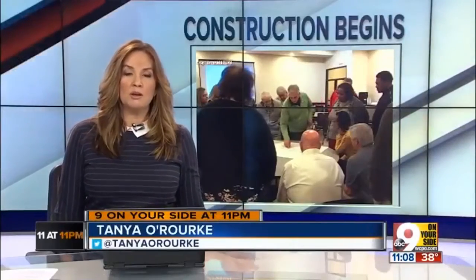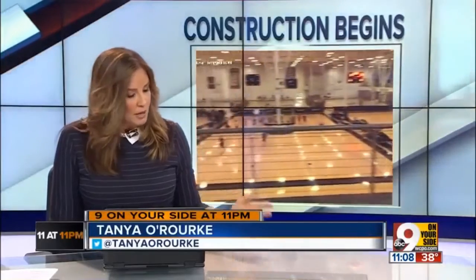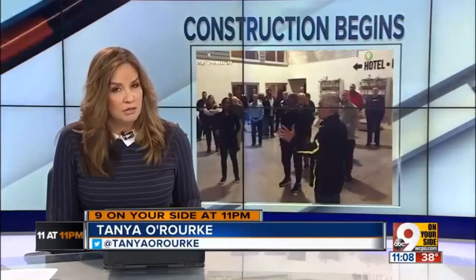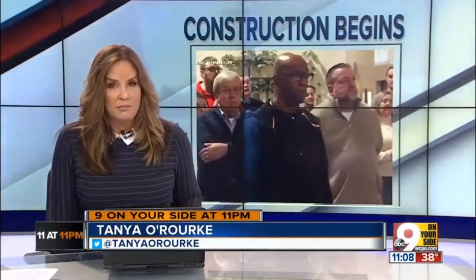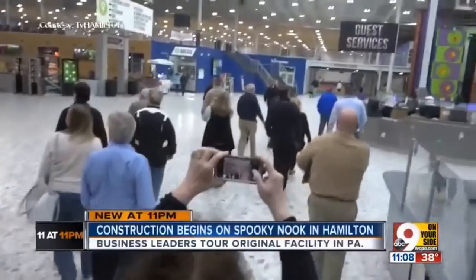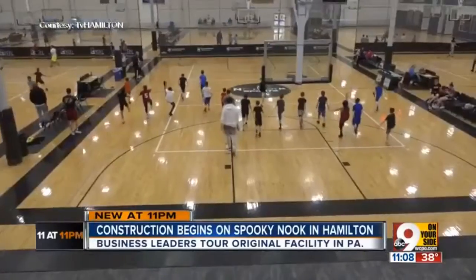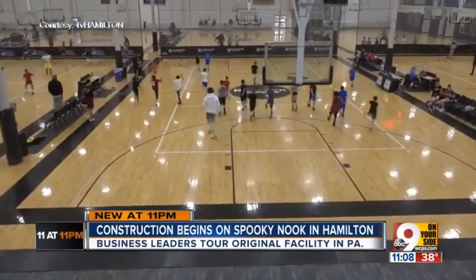Back here at home, construction has begun on North America's largest indoor sports complex. We are getting our first look inside a similar facility by the same company, Spooky Nook, in Pennsylvania. Business owners just returned home from touring that site. Jake Reil explains how that new facility is already impacting several businesses.